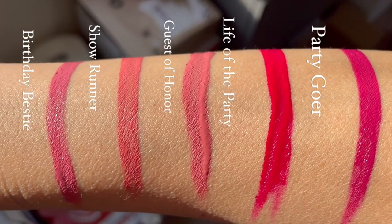I like three of the five — Guest of Honor, Party Goer, and Life of the Party were my favorites. The other two were a bit too light pink for me; one has a salmon undertone and the other is just a light pink. If you have a lip color that doesn't vibe with you because it's too light, you can always add a darker lip liner. For Showrunner, I'd go in with a dark red or magenta liner, blend it out, and it would really work. You can do an ombre effect — outline, blend in — super bomb.